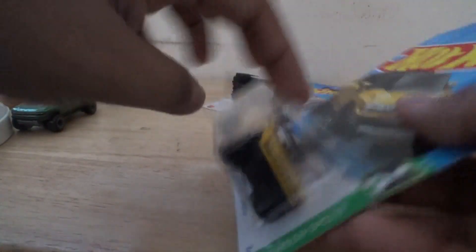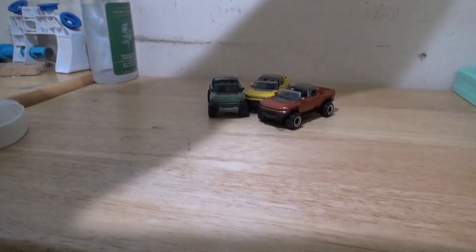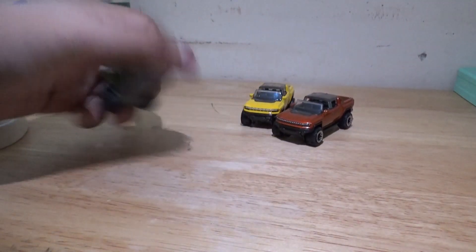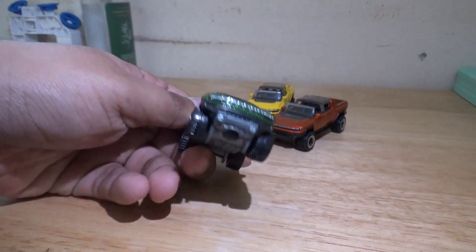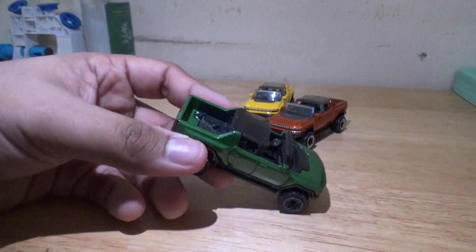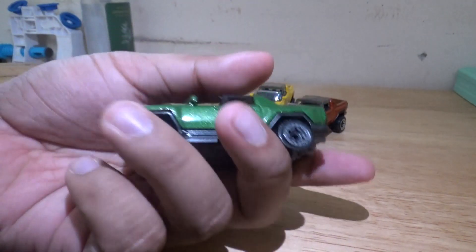Without further ado, let's go ahead and get these three amazing trucks opened up. Alright, we got the GMC Hummer EV all opened up now.